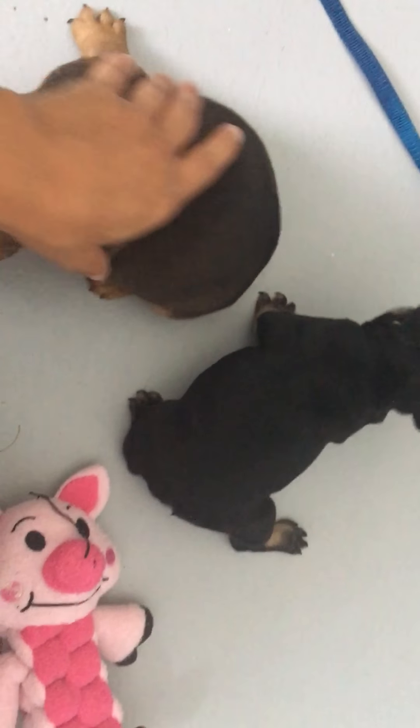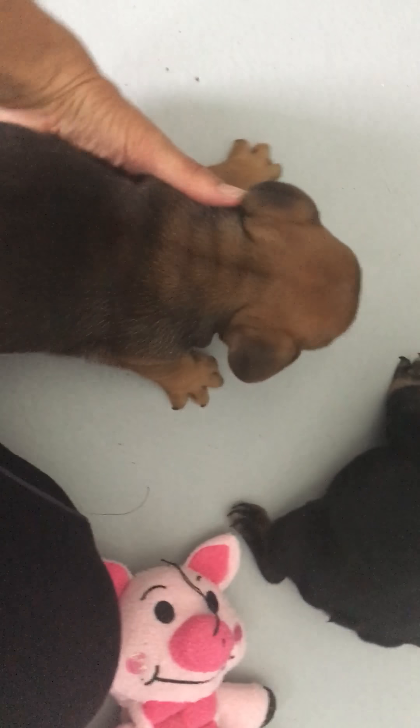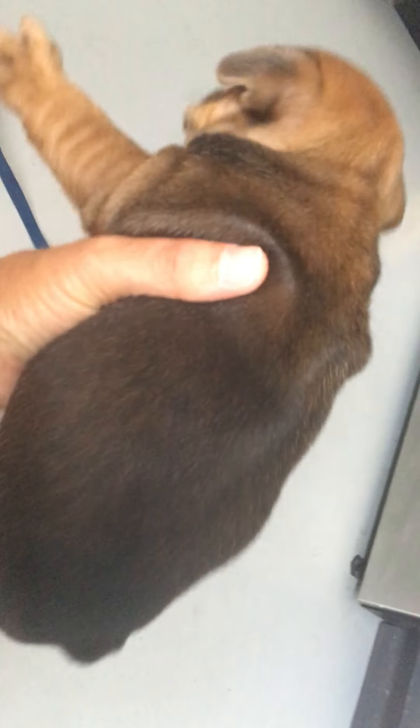So these guys are four weeks old now and I'm just now taking their introductory video. I was out of town so they're a week older than I usually take them.